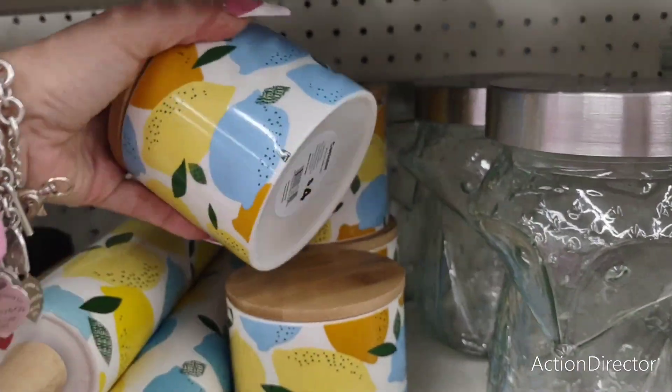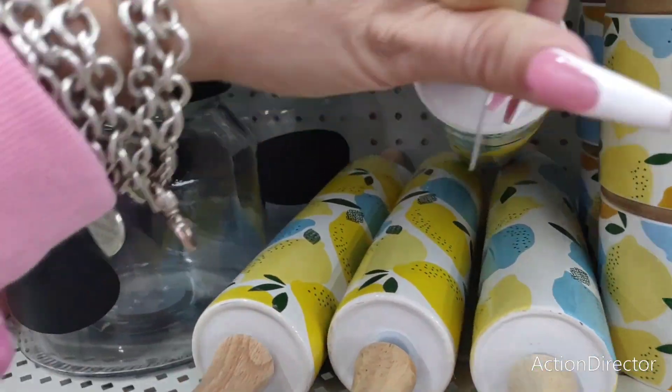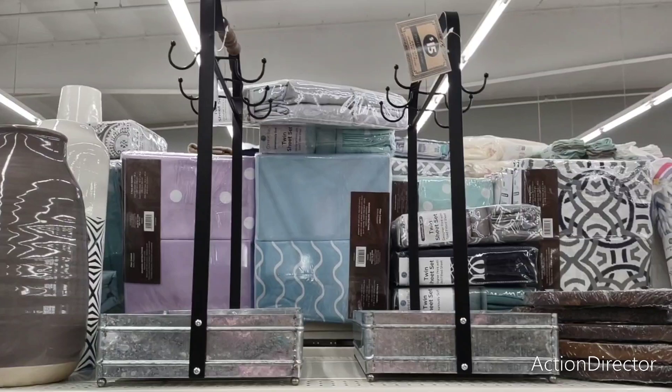I showed you guys these canisters before but I love them — $4. They also have the rolling pin, $8. And look at these mug holders — $15, and they're galvanized. Those are so nice.